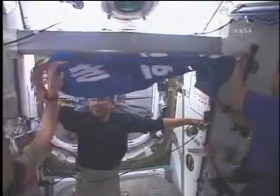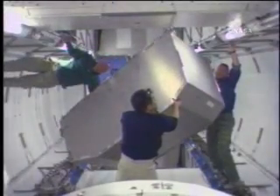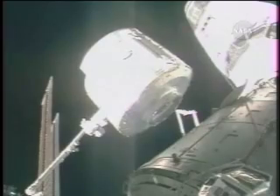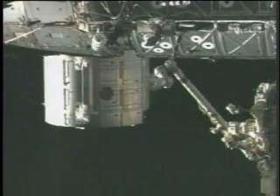Inside the station, Hoshide proudly hung a welcoming flag in front of the newly installed module. Crew members added workstations and science racks to the module that were previously stored in the Japanese Logistics Module, or JLM. From inside the station, Chamitoff and Nyberg used the station's robotic arm to delicately maneuver the JLM from its temporary position on Harmony into place on top of the new Japanese laboratory.